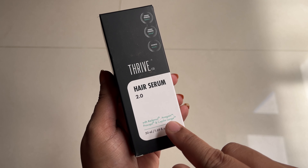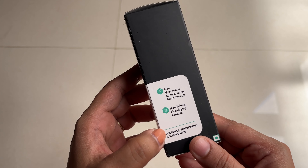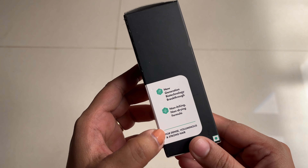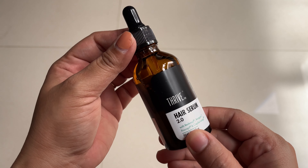This is the Thrive Co. Hair Serum 2.0 with Redensyl and Anagain, 50 ml of the product. It has a new generation biotechnology breakthrough, non-greasing, non-drying formula. Here is the entire ingredient list.